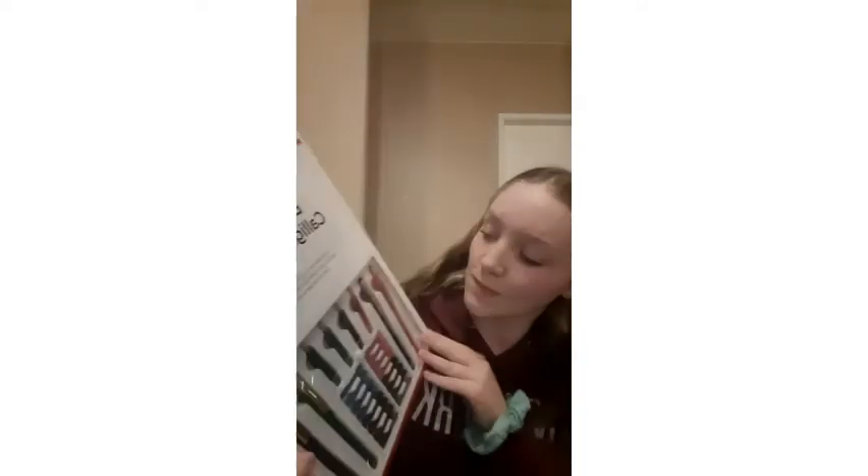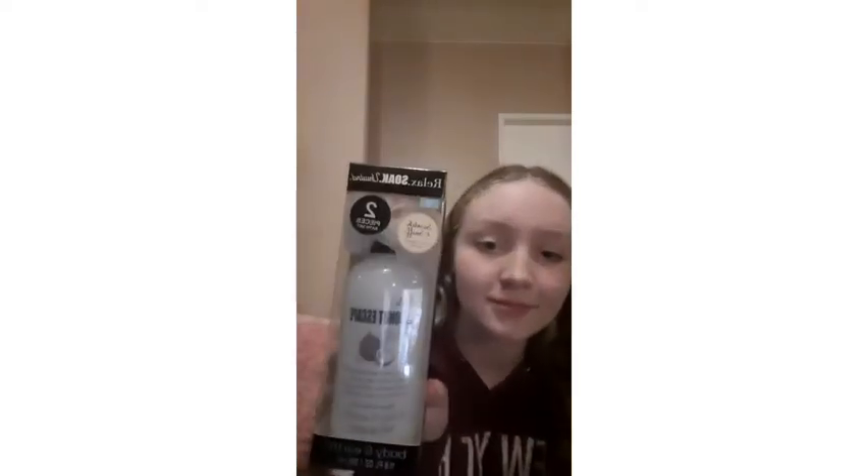This next gift excites me so much. I really like doing handwriting and calligraphy stuff, so my grandma gave me a calligraphy kit, which is super exciting.